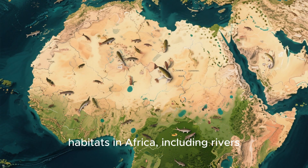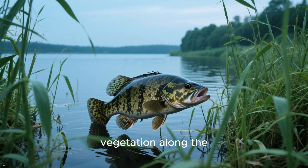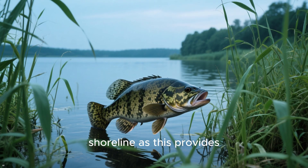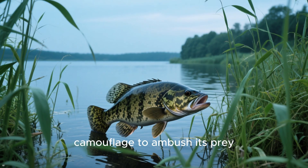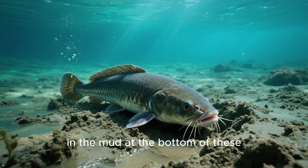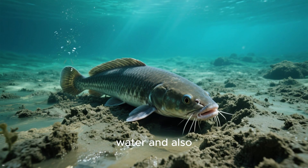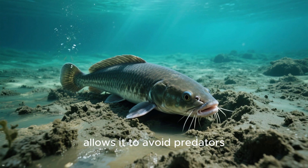Number 5: the African lungfish is found in freshwater habitats in Africa, including rivers, lakes, and ponds. It is typically found in areas with vegetation along the shoreline, as this provides it with the necessary camouflage to ambush its prey. It is also able to burrow in the mud at the bottom of these bodies of water, which helps it to conserve water and avoid predators.